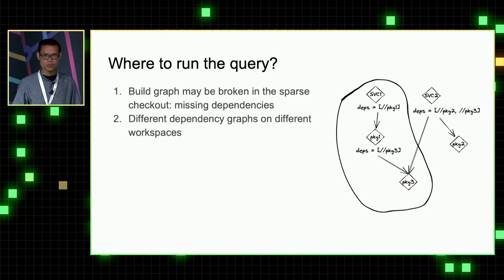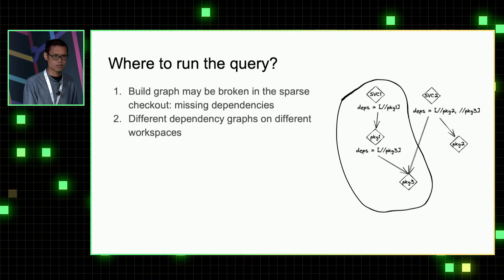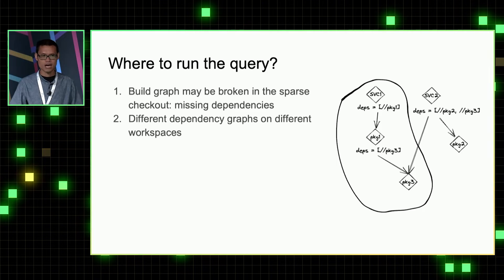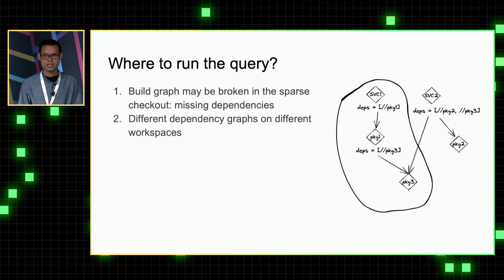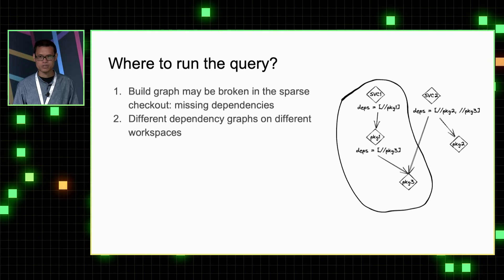But the question is: where to run the query? Because we need to run Bazel query to discover dependencies, and before running that query, the sparse checkout may not have the full dependency graph. So running Bazel query in the sparse checkout will break because many build files are missing. Also, different workspaces may have different revisions checked out, with different dependency graphs, so we cannot just run Bazel query in an arbitrary workspace.